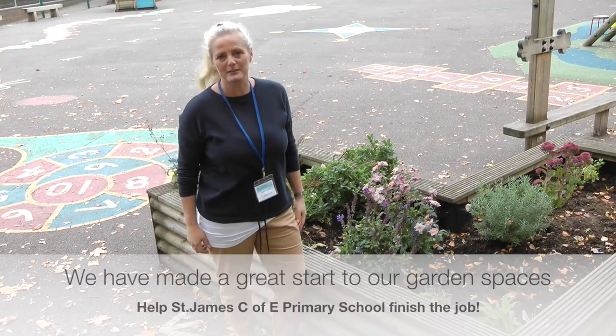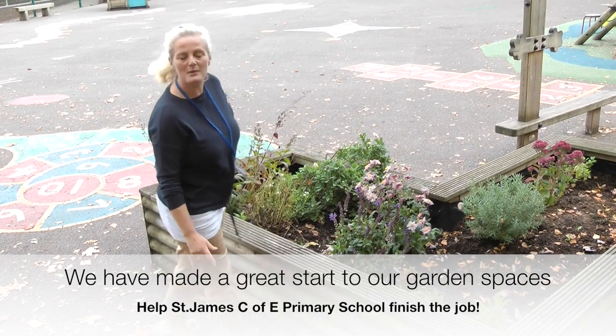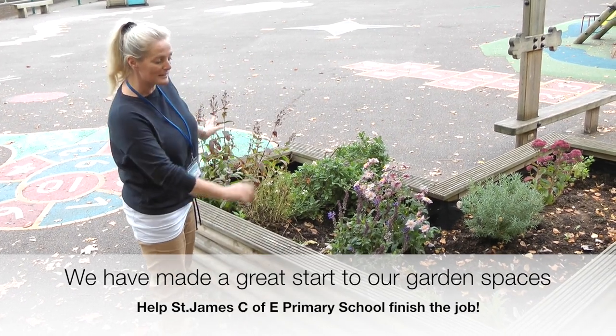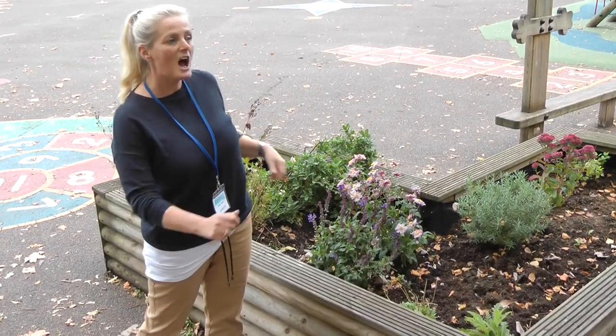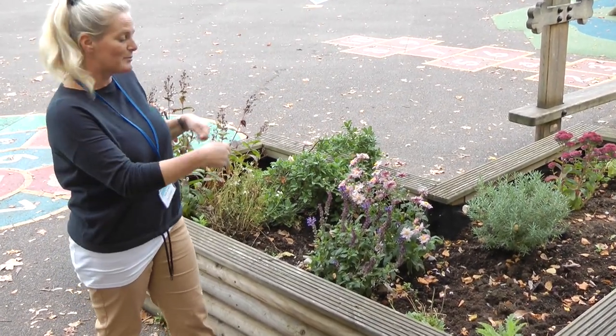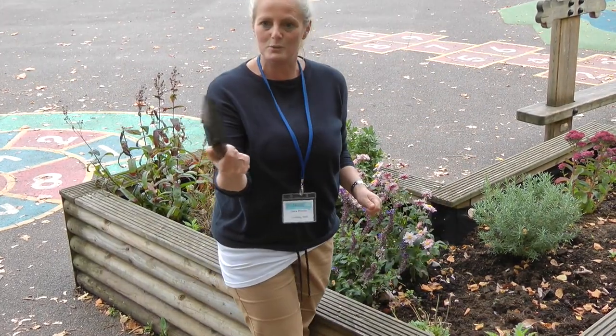We have made a start on making improvements to our infant playground. For example, we've got a little garden here. We've got some different plants in there that show colour throughout the year. We've got some bulbs coming in and the children really enjoy it. I've got little trowels hidden for them to do the weeding.